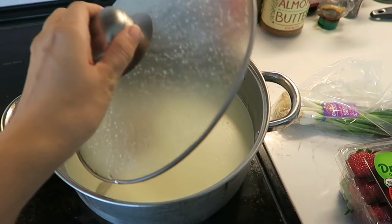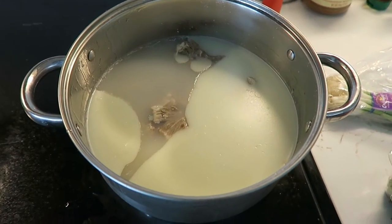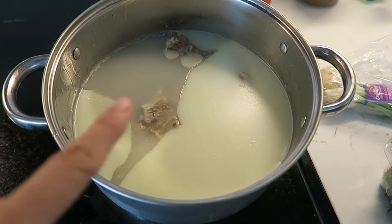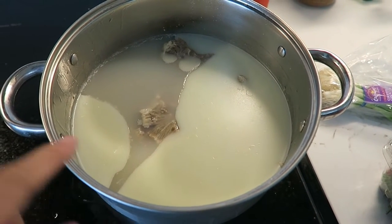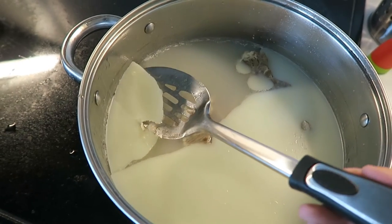This is the oxtail soup that I made yesterday, and when you put it in the fridge overnight all of the fat congeals at the top, so I'm just gonna scoop that out and then heat it up. Oh, look at all this fat — yuck.